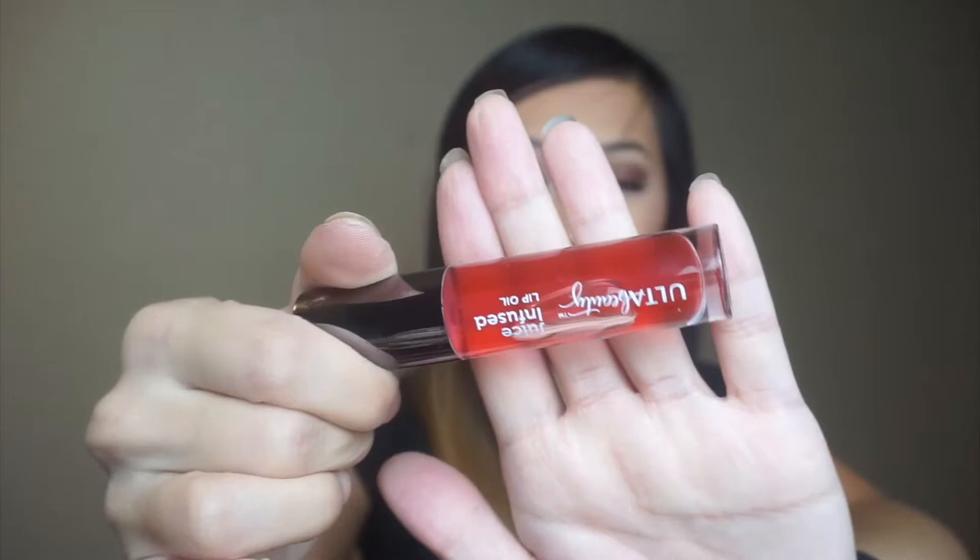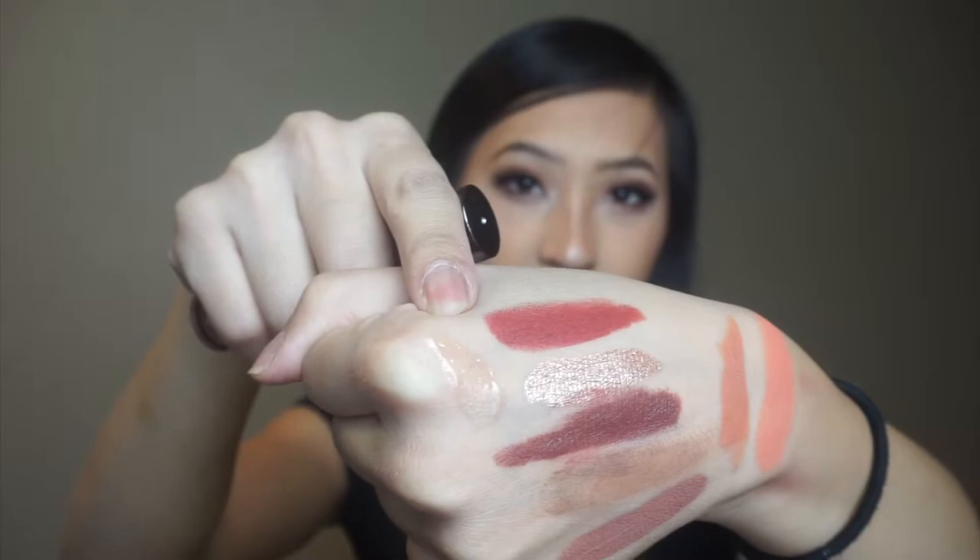This right here is the Ulta Beauty Juice Infused Lip Oil in Cranberry and Pomegranate — just a really sheer pinky red shade. It doesn't smell bad, though I'm not a huge fan of pomegranate scented things. It's just a really sheer kind of lip oil gloss. Then from BoxyCharm, this is the Beauty Creations Matte Lip Gloss in the shade Sweetheart — just a natural pinky nude shade. Kind of reminds me of Posie K by Kylie Jenner. There's a swatch of that one.